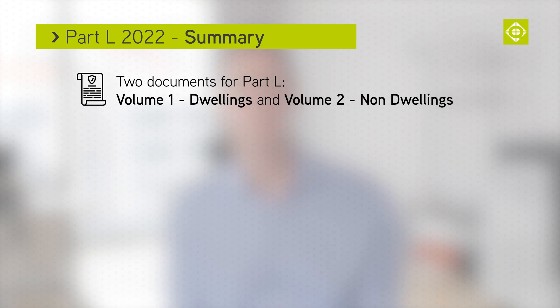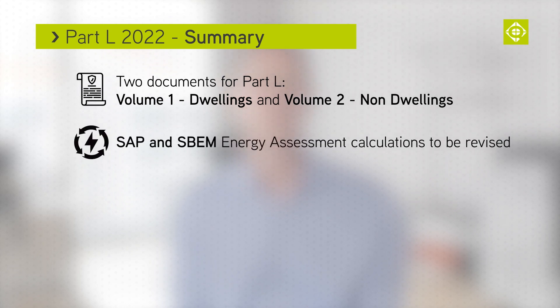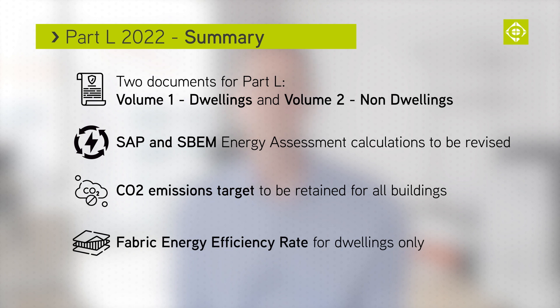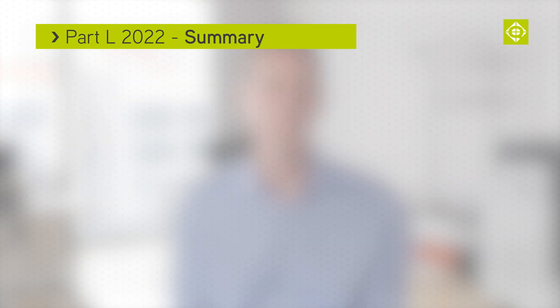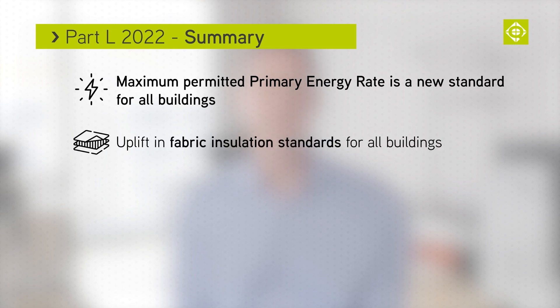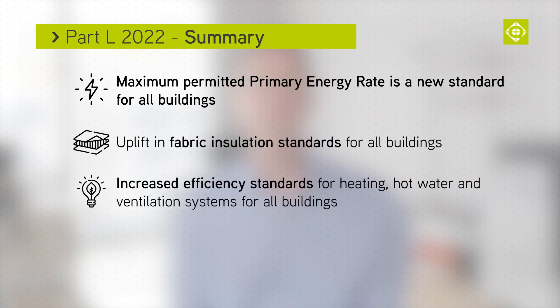The SAP and SBEM Energy Assessment Calculation Tool is to be revised under the new Part L. The CO2 emission target will be retained for all buildings, with Fabric Energy Efficiency Rate for dwellings only. Maximum permitted primary energy rate is a new standard and this will be applied to all buildings. Uplift in Fabric Insulation Standards and Efficiency Standards for heating, hot water and ventilation systems are also included for all buildings.